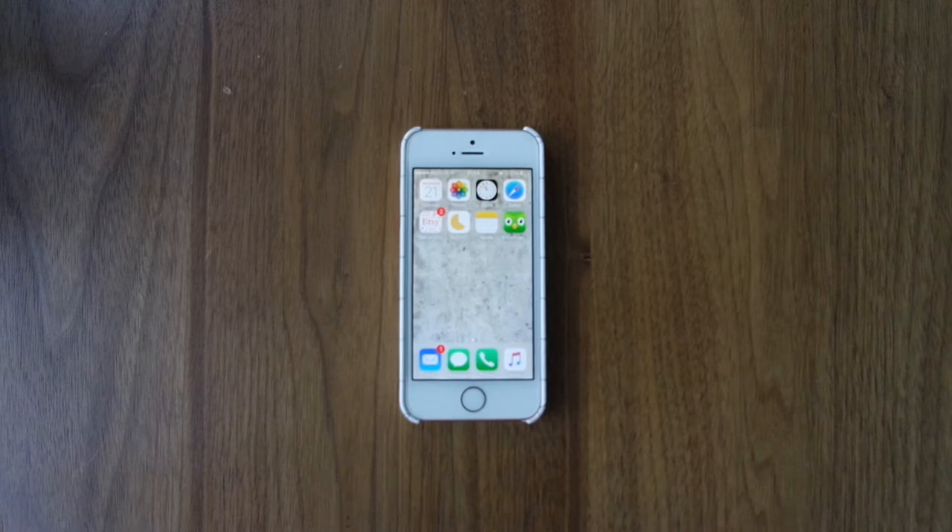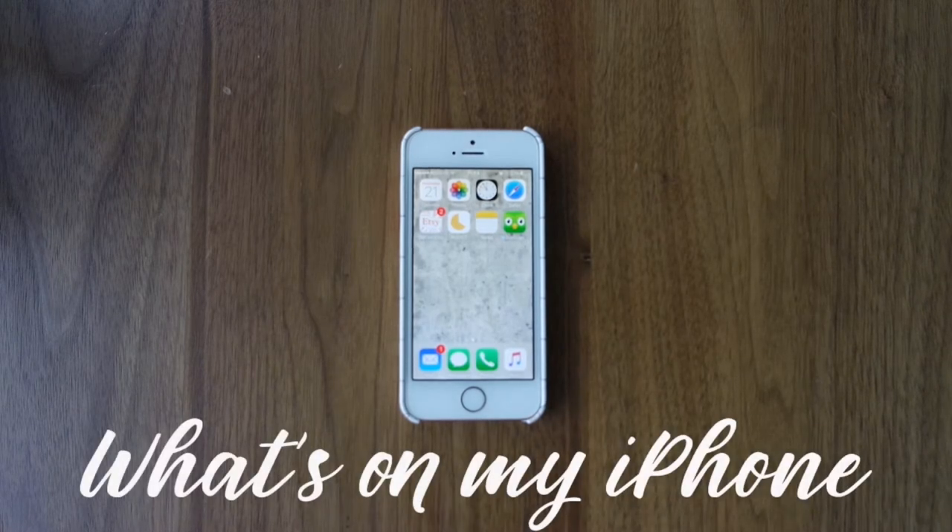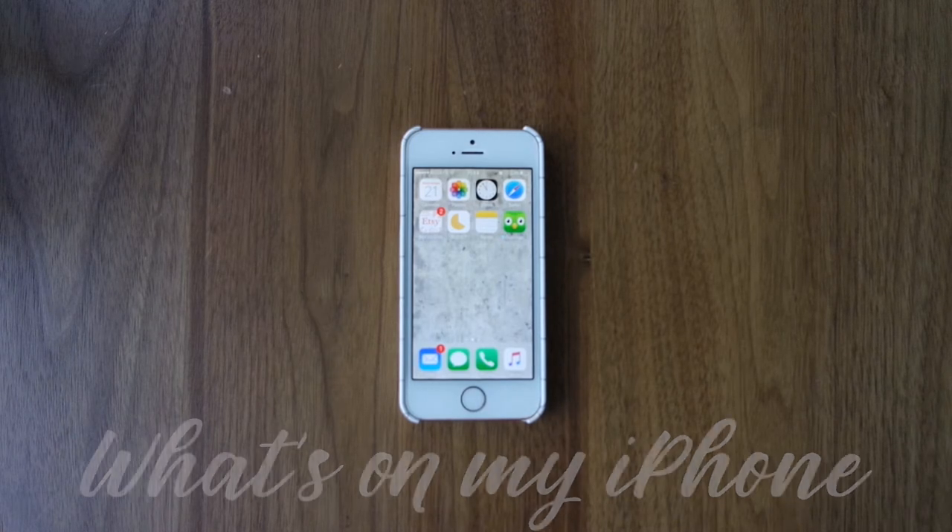Hey, this is Sarah from Sarah Types. Today I'm going to do a What's on my iPhone SE because I did a What's on my iPad Pro and everyone really liked it, and some people requested What's on my iPhone.